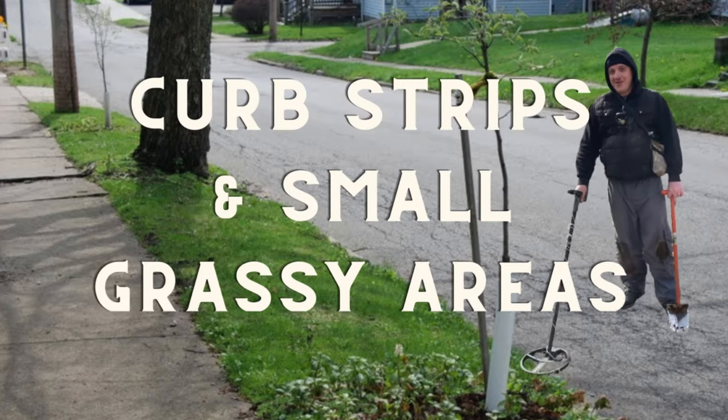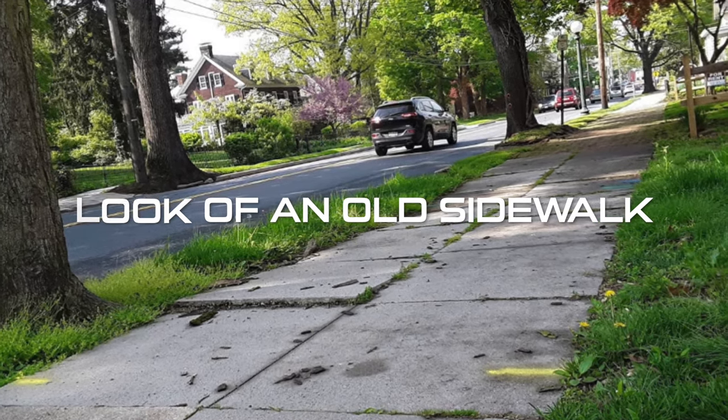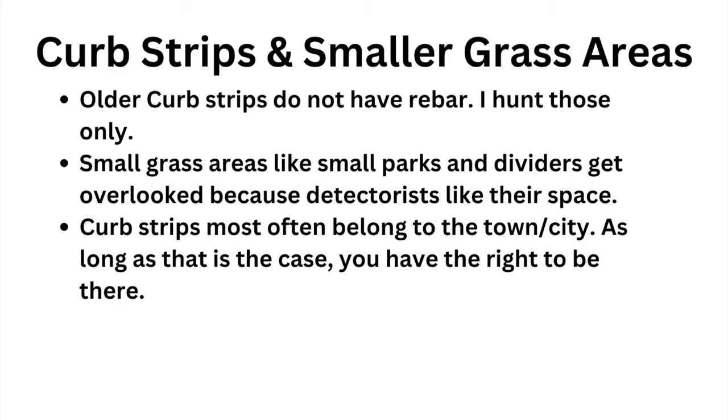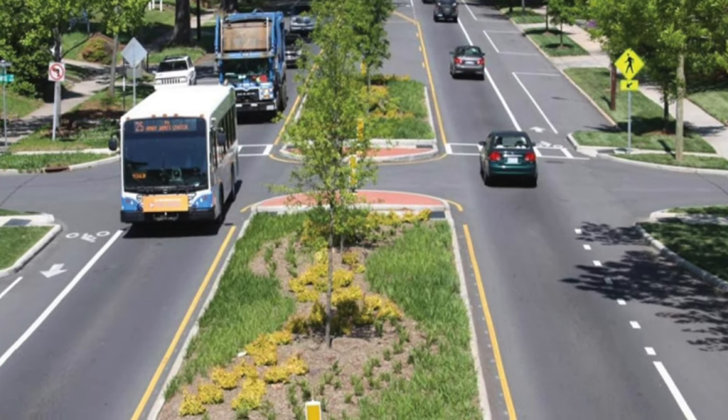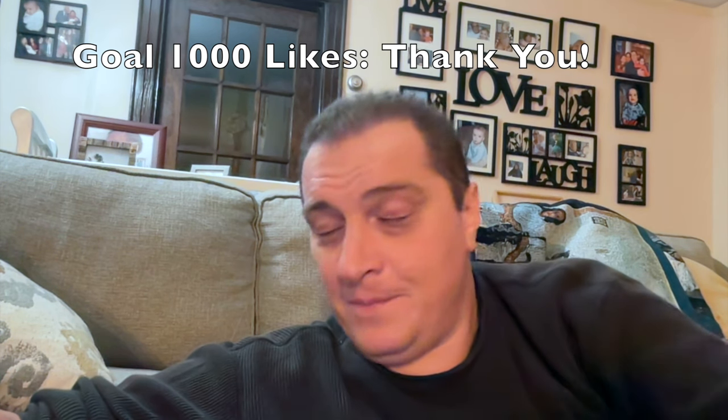Curb strips can be great. The modern ones have rebar, but the older ones have next to nothing, and you'll know when you're in the presence of rebar — spend more time on the older ones. It's public land, so if someone calls the cops, reinforce that. And as for smaller grassy areas: everybody goes to the bigger ones because it's more comfortable and people aren't going to bother you. But the smaller spaces — the dividers between two busy lanes — people used to picnic there. I had a great day on one of those, pulling six pieces of old silver. It's all about going to places that were overlooked.